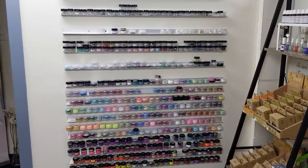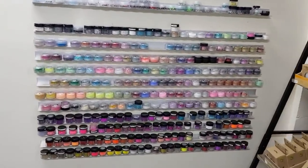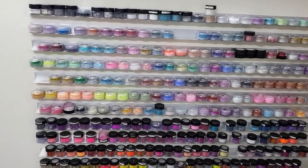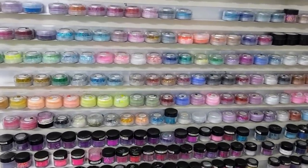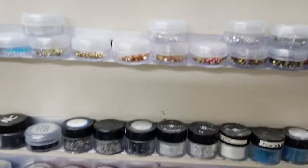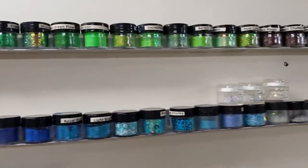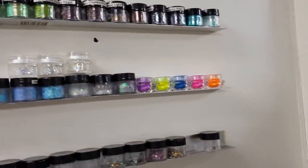Over here is my amazing wall that's looking a bit neglected because I just don't use these products anymore. I don't use dry glitters, I don't really use any acrylics. Lots of coloured acrylics, some bling — lots of bits and pieces that unfortunately don't get used, but I can't bring myself to get rid of it just yet.